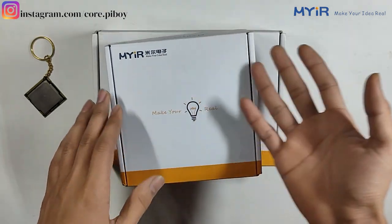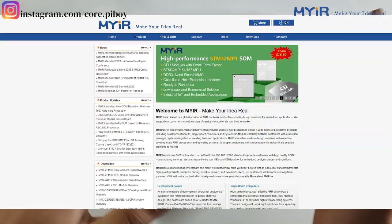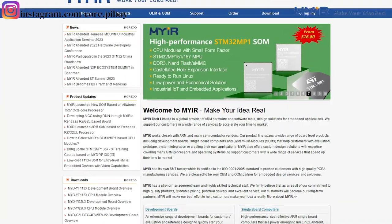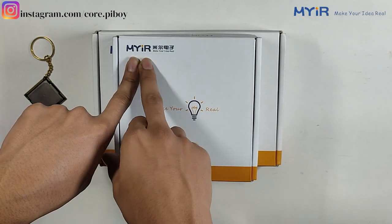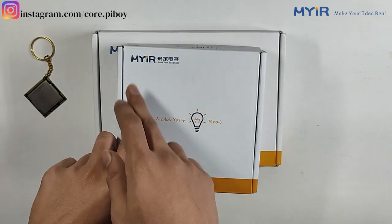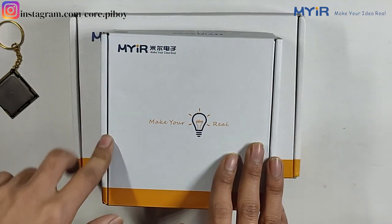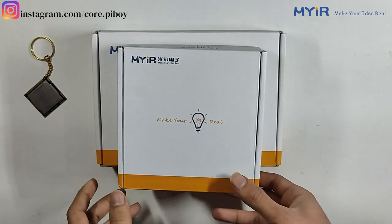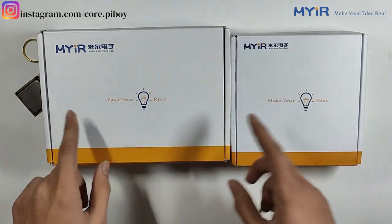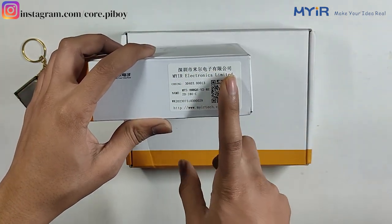If you have any ideas about embedded projects — whether for your industry, factory, or business — you can contact MYIR Tech. They can help you with technology-related needs, both hardware and software. So I received two boxes. It has a single board computer. I will tell you the name: MYIR Tech Electronic Limited. The model name is MYS-8MMQ6-V2-8E, version 2-8E.